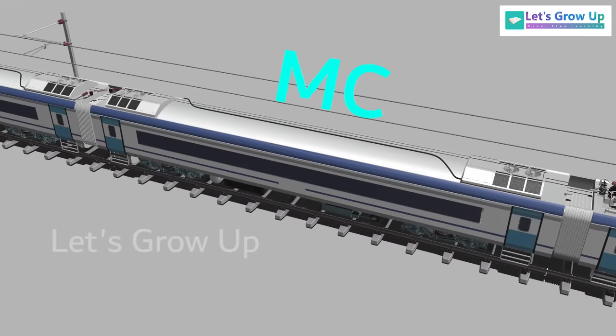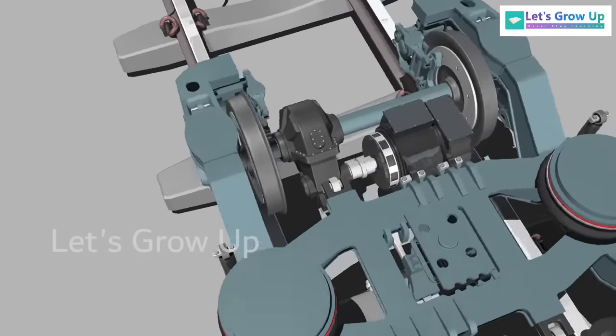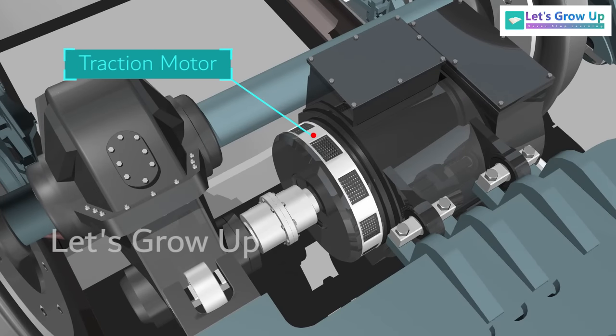The Motor Coach, or MC, is a powered vehicle. The bogey of this coach is fitted with a three-phase asynchronous traction motor. The traction motors are fully suspended, and the weight of the motor is not loaded on the wheel directly — that's why it provides better ride comfort.